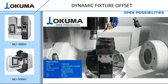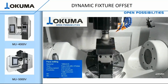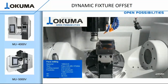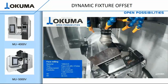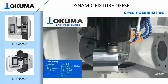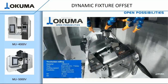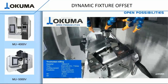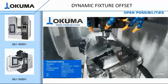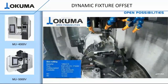Akuma's dynamic fixture offset is easy to use — it's just a G-code at the beginning and end of the program. Program your part to part zero, load your part, set your fixture offset using Akuma's Renishaw standard spindle probe, run your NC program, and the Akuma OSP will do all the work for you. The dynamic fixture offset function tracks your work offset in any orientation, making your part more accurate and eliminating operator intervention. With today's true position callouts getting tighter and tighter, this helps you hold those tight tolerances that are normally impossible to hold in multiple setups.